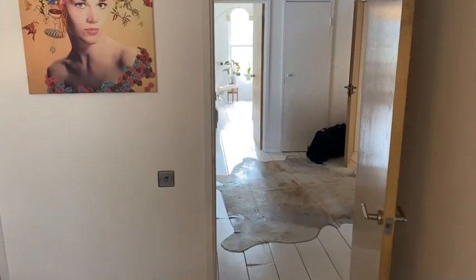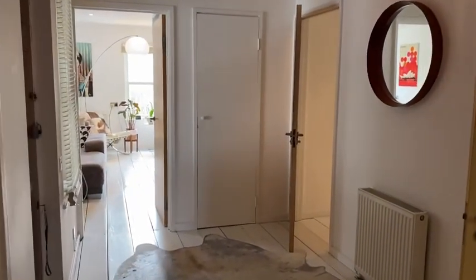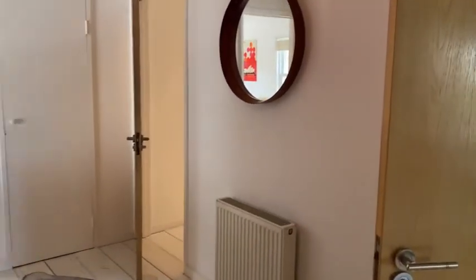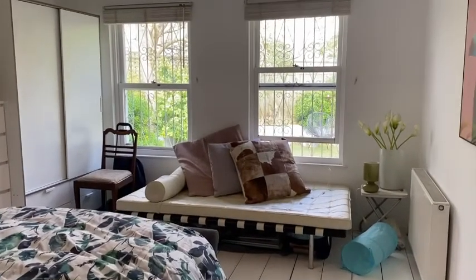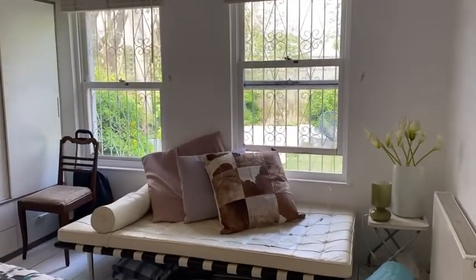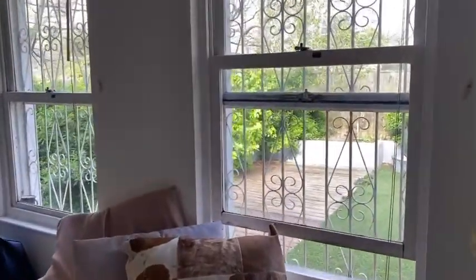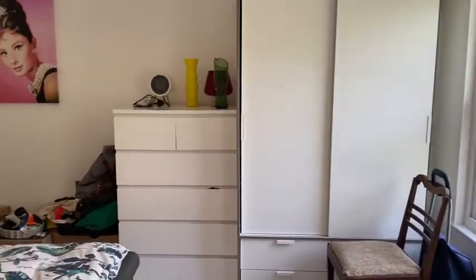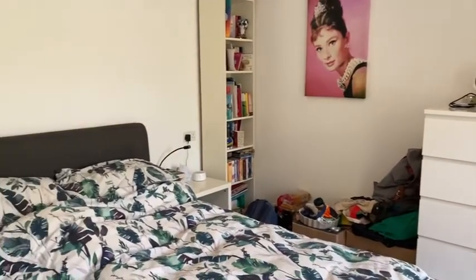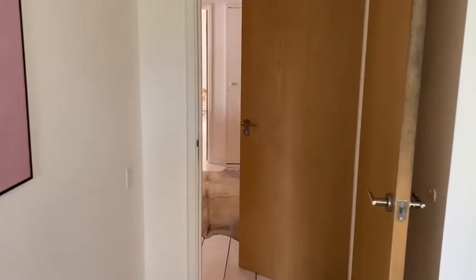So this is our master bedroom. Taking us back out into the hallway, we then have our second bedroom — still a really good size. They're both pretty cool, and again it overlooks the garden, so you get a lot of natural light. You can see the garden through there, and there's a really good-sized double bed, drawers, wardrobe, shelves, and still loads of space. Two really good-sized doubles with a view of the garden.